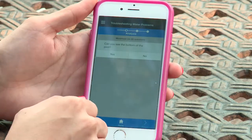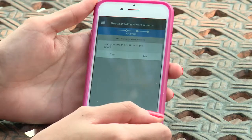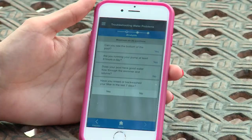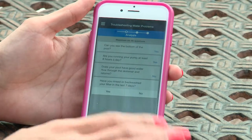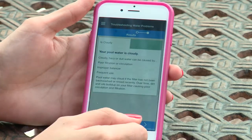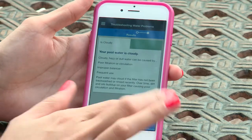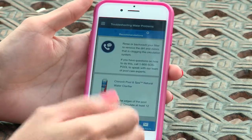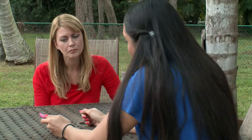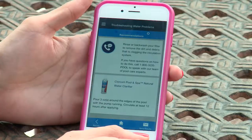The troubleshooter asks a few more questions. Can you see the bottom of your pool? Yes, but it's very cloudy — just a little hazy. Have you cleaned your filter in the last seven days? No. After answering all the questions, the app identifies the problem as cloudy water and recommends checking and cleaning the filter, then adding natural water clarifier to help get rid of the contaminants.